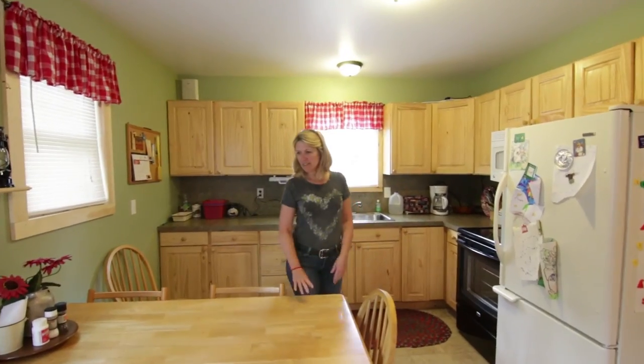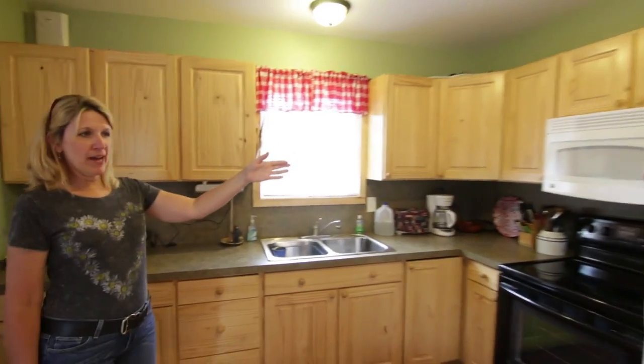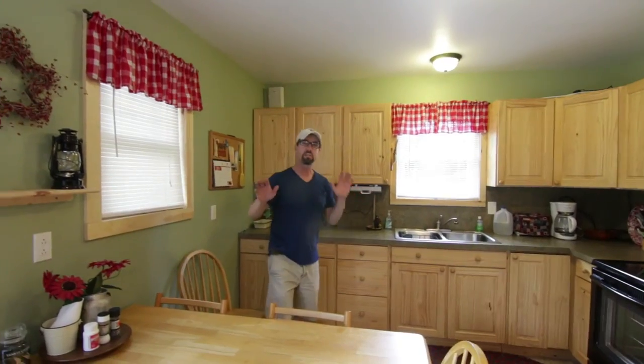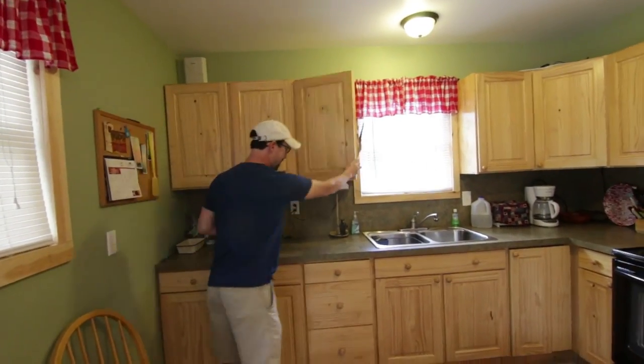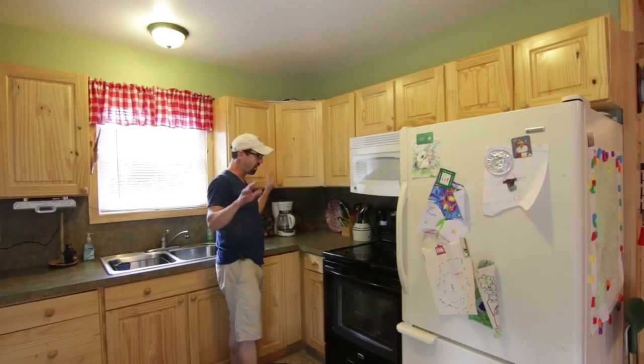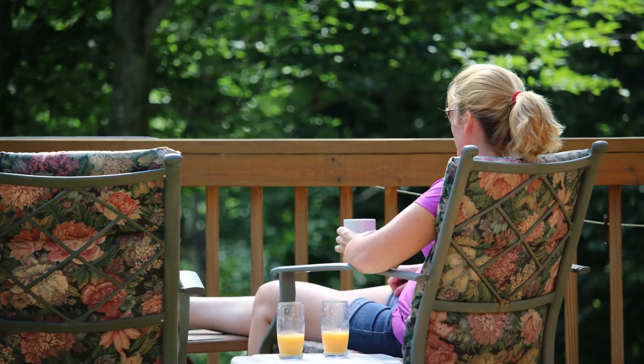Cozy little kitchen, seats six people. Everything you need is here — there's a microwave, stove, and this place is completely stocked. There's all kinds of things: spices, pots and pans, coffee maker. You hardly need to bring anything but maybe some food. Appliances are all in great condition and it's just comfortable.